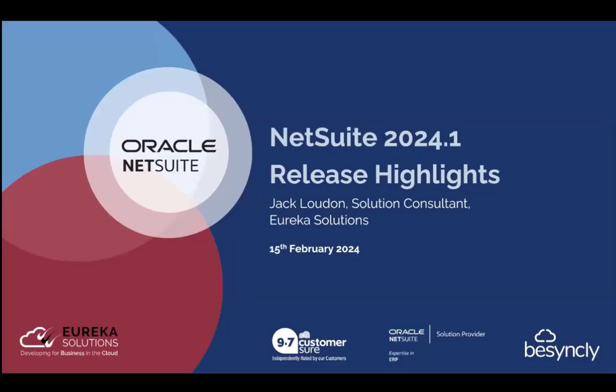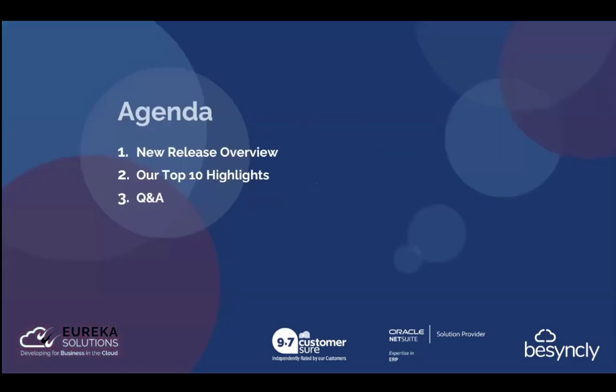Next week's latest release, 2024.1. My name is Jack Loudon, I'm a Solutions Consultant here at Eureka Solutions. It's nice to meet you all for those who haven't already met. If this is your first time being in one of these webinars, here's our agenda today. For those who have already been, you'll know the usual script.